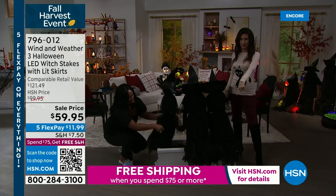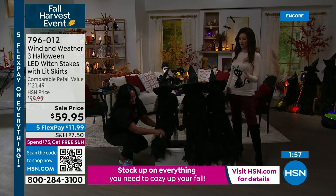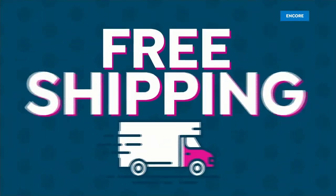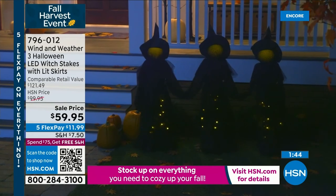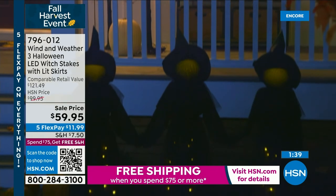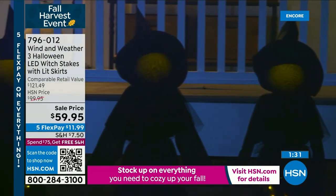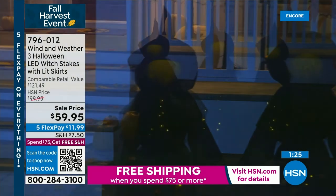Why not grab a lipstick, grab some shoes, grab whatever you want — because it will all ship to you for free for the entire day. That is a very special deal. If you're new to HSN, you may think we do that all the time — we really don't. So this is a great opportunity. And if you wanted to spread your payments out, that's what we call FlexPay — five interest-free payments where it says FlexPay: $11.99.